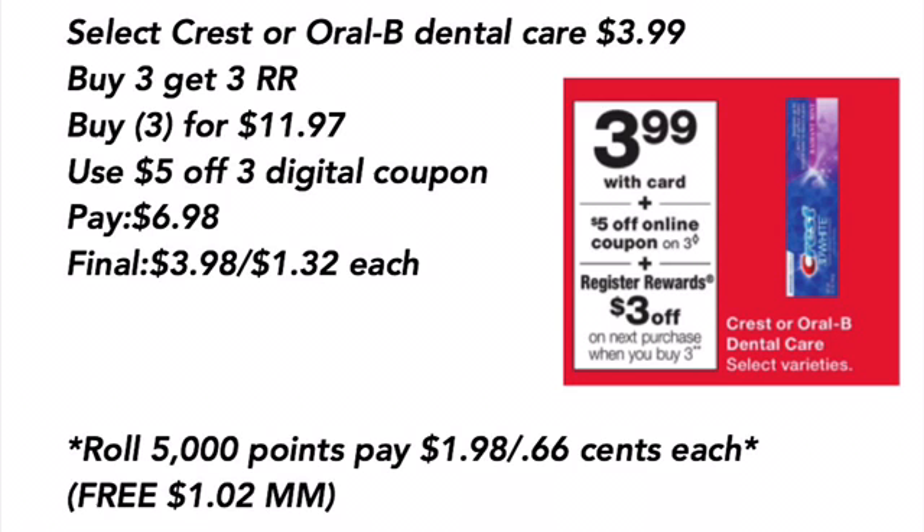Select Oral-B or Crest Dental Care is $3.99, and when you buy three, you get a $3 register reward. Buy three for $11.97, use the $5 off three digital coupon, pay $6.98. Final cost is $3.98 for all three, or $1.32 each. Or you can roll 5,000 points and pay $1.98 for all three, or $0.60 each — making it free and a $1.02 moneymaker after the $3 register reward.